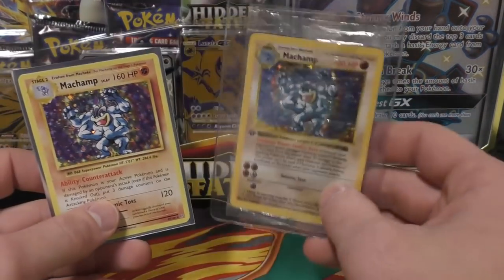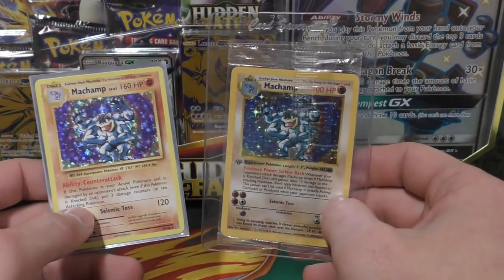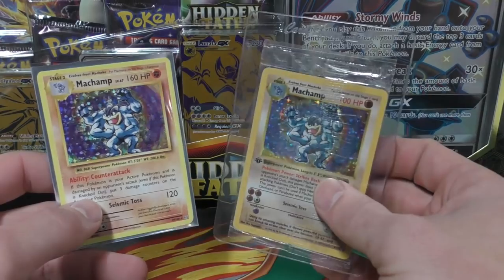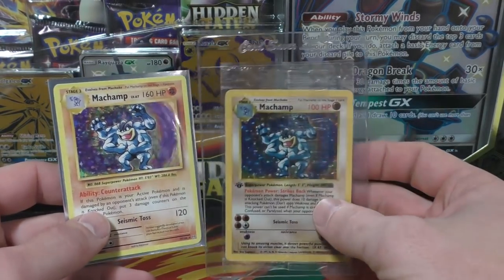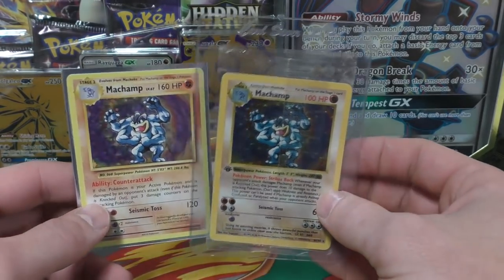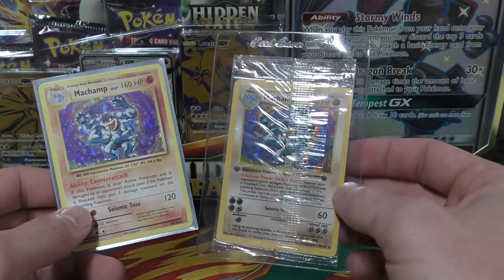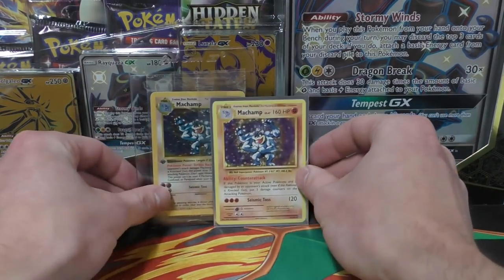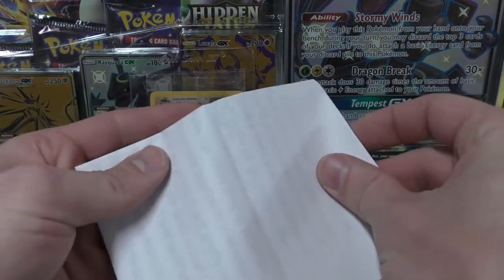The first thing I have is this sealed Machamp, and it is the shadowless version. I actually used the 10% off code — if you're on my Patreon you probably saw that code. It might have been 15%, I think it's 10%, basically applied to any card in the trading card category. This was like $150 or so; normally I pay about a hundred bucks but they're getting harder and harder to find, so I went ahead and bought this one since I wanted to use that code.